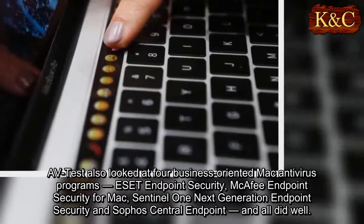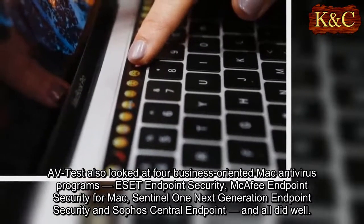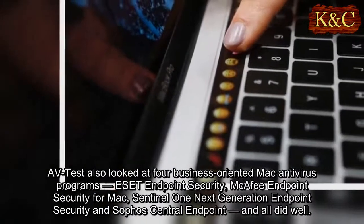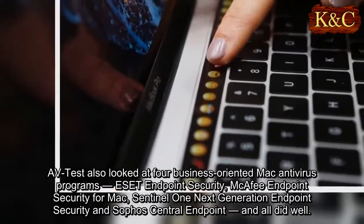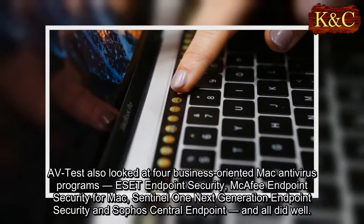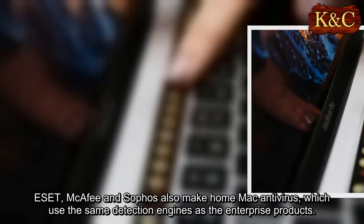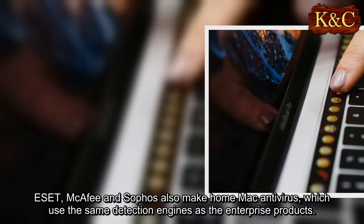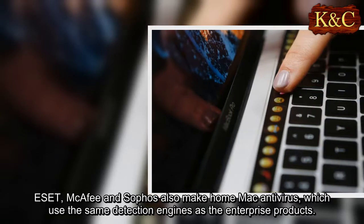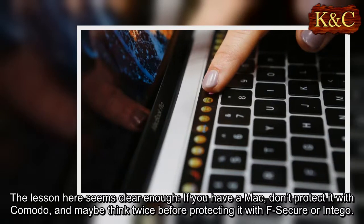AV-Test also looked at four business-oriented Mac antivirus programs: ESET Endpoint Security, McAfee Endpoint Security for Mac, Sentinel One Next Generation Endpoint Security, and Sophos Central Endpoint — and all did well. ESET, McAfee, and Sophos also make home Mac antivirus products, which use the same detection engines as their enterprise versions.